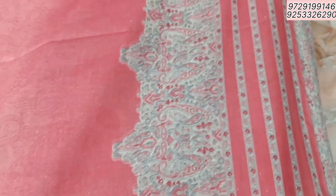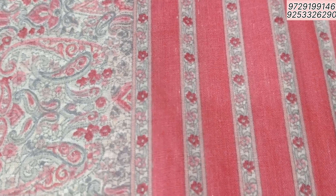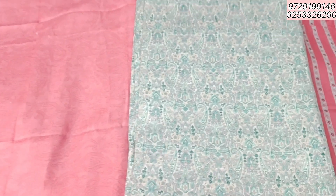Cotton is on both sides border and under self print. The dress is very soft. The dress is very good. There are 4 colors. This is the other color.